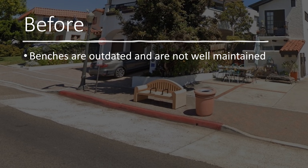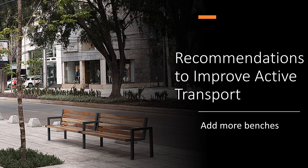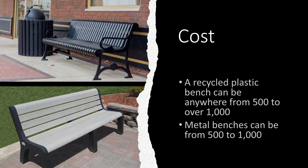One issue on the street is that there are no benches, and if there are benches, they are outdated and not very well maintained. One recommendation I would suggest is to add more benches. The cost of a bench varies depending on what you want — a recycled plastic bench can be anywhere from $500 to over $1,000.